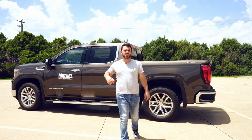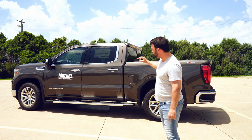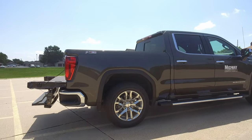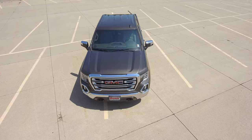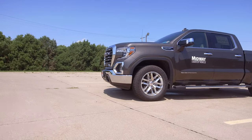There you have it — the all-new 2019 GMC Sierra 1500 SLT. If this was your first time visiting my channel, make sure you hit the subscribe button. If you liked the video, hit the like button, and don't forget to share this with all your friends looking for a brand new truck. See you next time — have a great day!